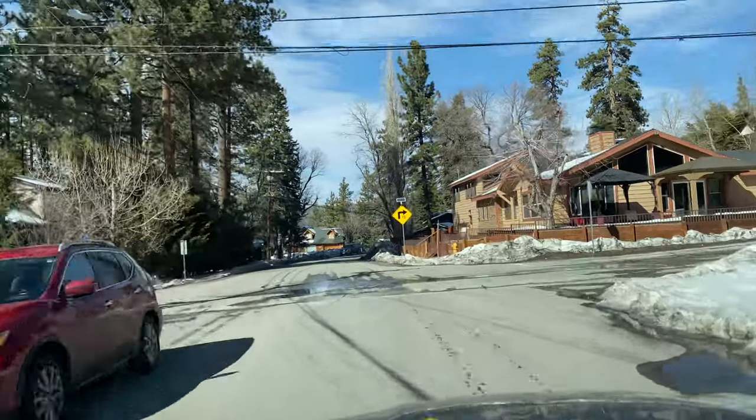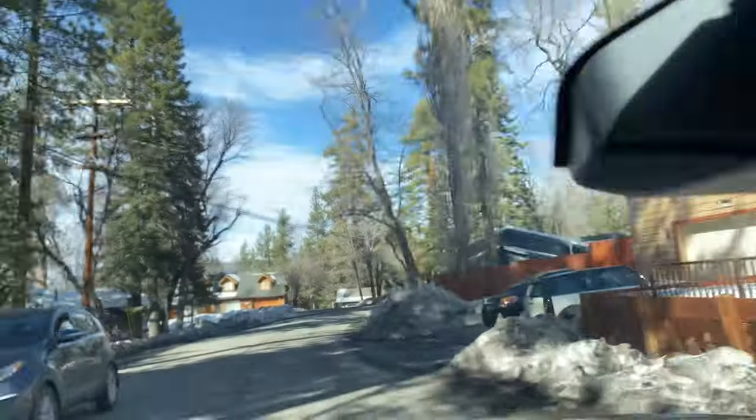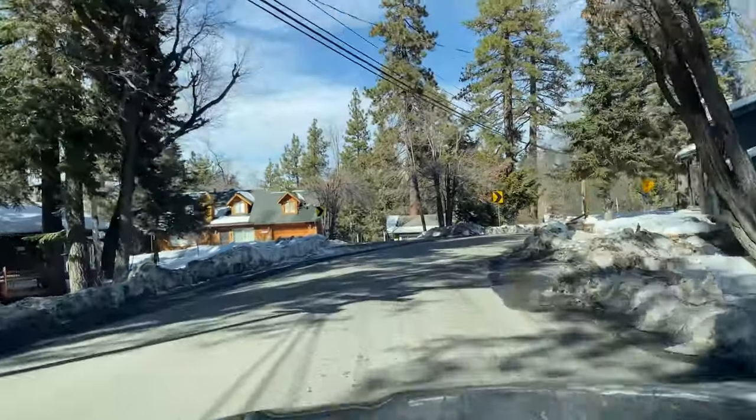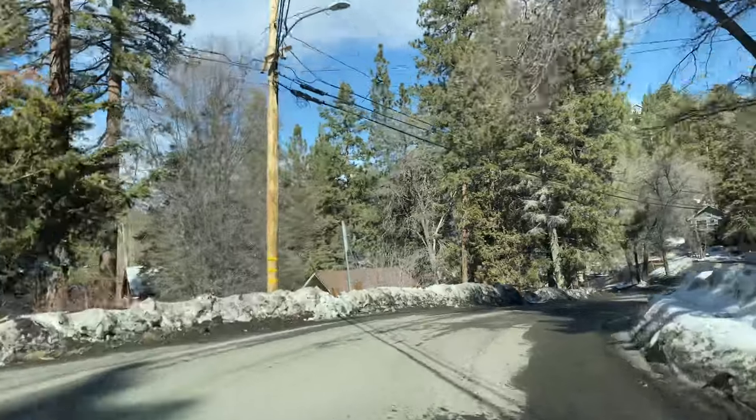We are on Moonridge Road up into upper Moonridge on Sheep Horn right there. And look — a lot of this snow is melting over here.